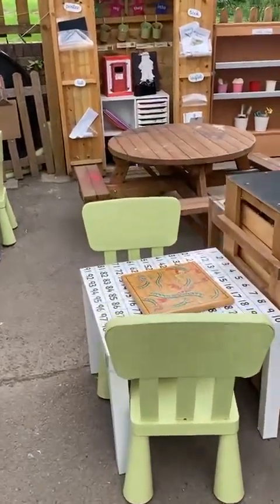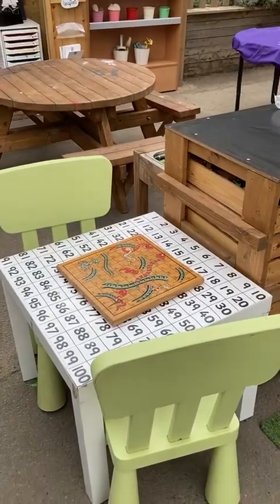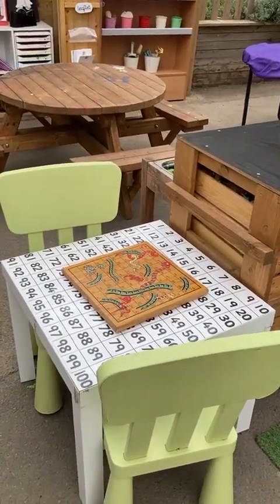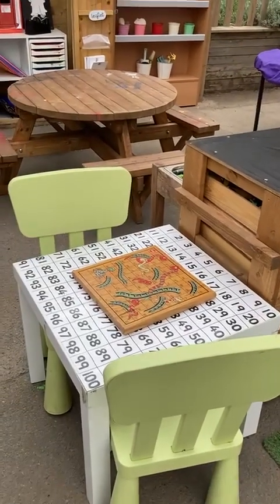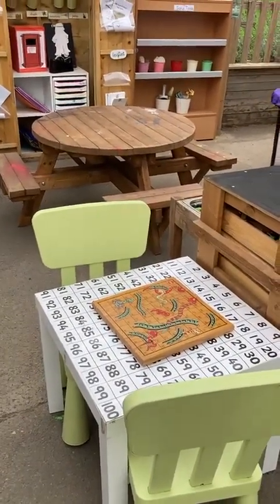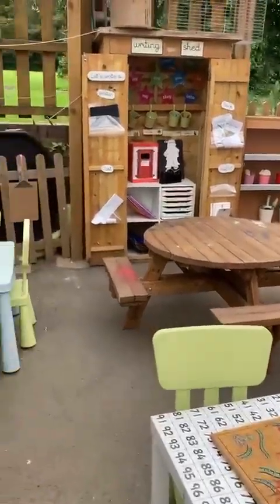Moving along to this little table — this is our games table. We do use it for counting in the first few weeks as well, all year actually, but particularly the first few weeks when we're modelling how to use the hundred square for Year 2 or number lines for Year 1. I've just put a little game of snakes and ladders there, and while we're setting our expectations around listening and communication skills we'll have a few games of snakes and ladders.